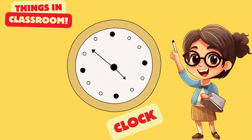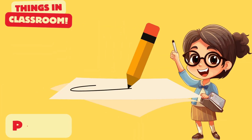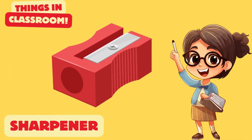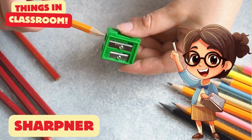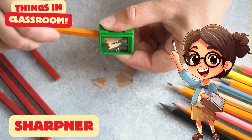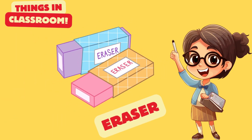A clock shows time. A pencil is for writing. You can sharpen a pencil with a sharpener.